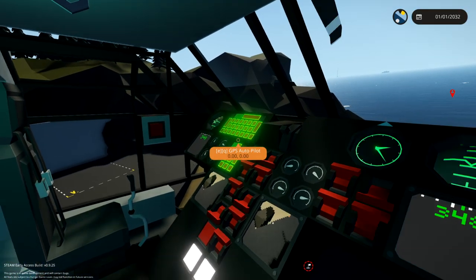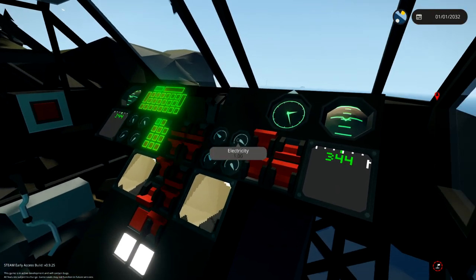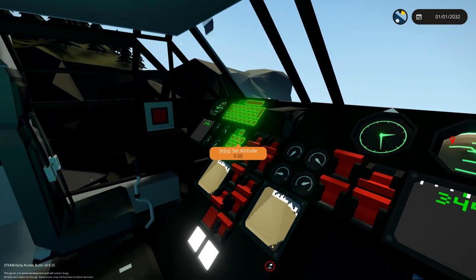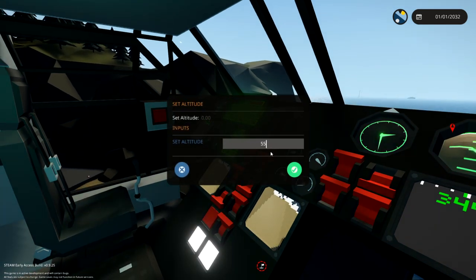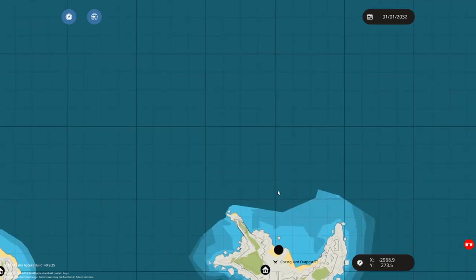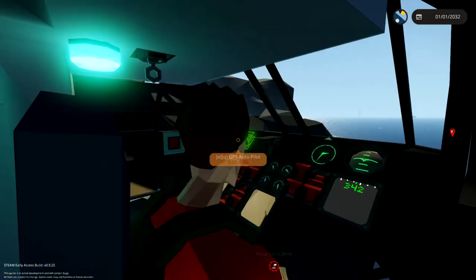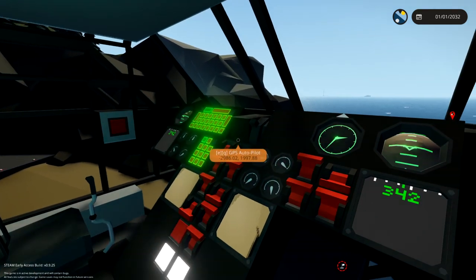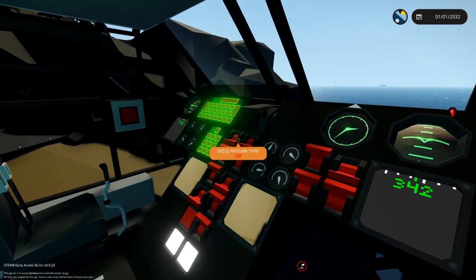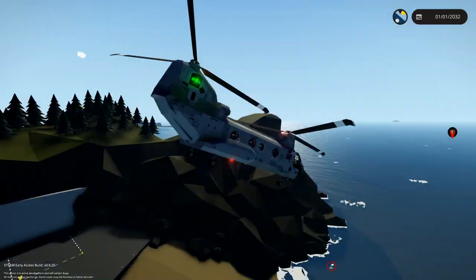I'm going to turn the auto hover on to make it a little more stable. Do we have an autopilot? We do — set altitude. What are we at? About 20. Let's go to 55. And let's set the GPS to where the boat is. Pop that in there. Autopilot altitude hold on, and then autopilot on. Off we go.